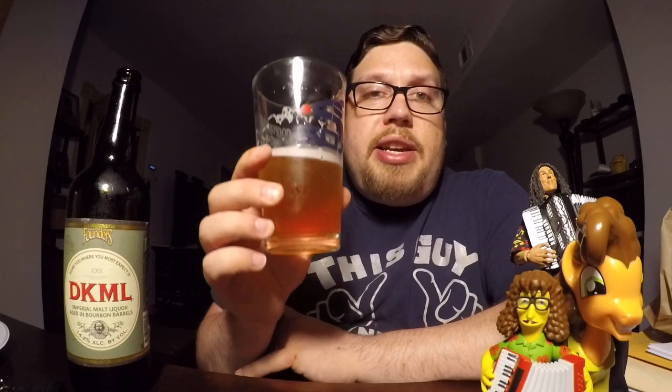I'm gonna give the DKML from Founders a 9 out of 10. Top notch beer. A-minus for sure.